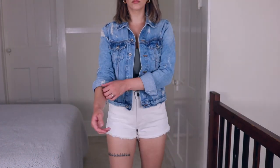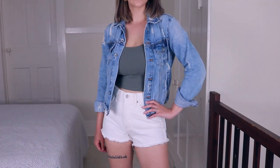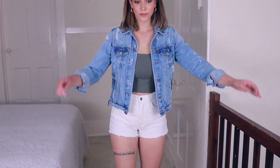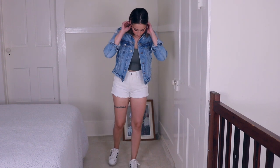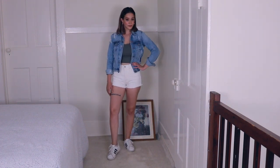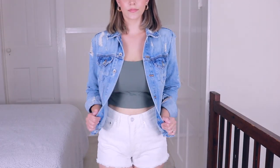This tank top I will for sure link — it's from Muse Only. It is a little cropped tank top; technically it's like a yoga tank, but you can totally wear it with a jacket over top or an outfit like this.